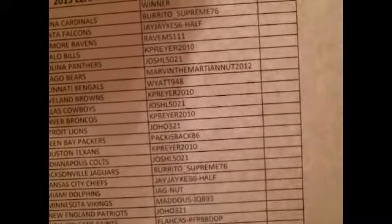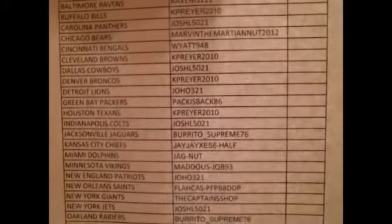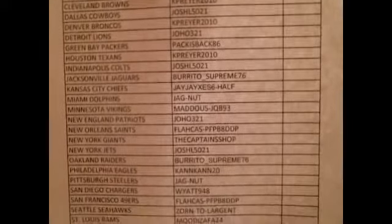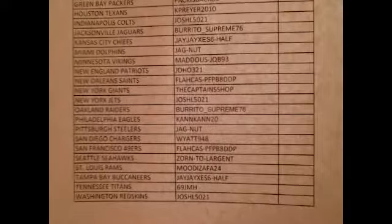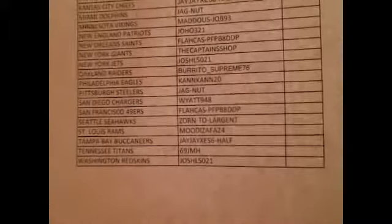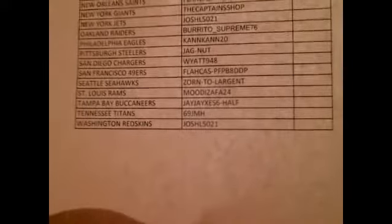Participants for 2015 Leaf jersey with 2011 Prime Sigs number one: Kayprayer2010, JoshL5021, MarvinTheMartianNut2012, Wyatt948, Kayprayer2010, Joho321, PacIsBack86, JagNut, MaddusJQB93, FLAHCAS, PFP something, TheCaptainShop — welcome to us — CanCan20, shout out to the other breakers, Wyatt948, Zorn2Largent, MoodizFA24, 69JMH — welcome to us — and JoshL5021 bringing up the rear.